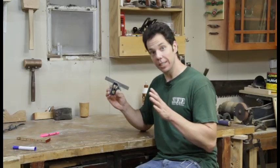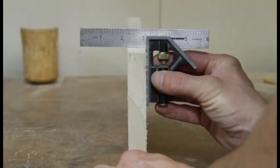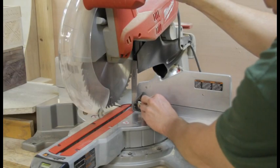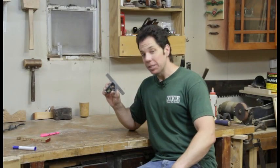Number four. The six inch combination square. I love this tool. I can use it for everything from checking the squareness of my boards to making 45 degree angles. I can check the squareness of my blades and even use it as a height, width, and depth gauge. And the best thing about this — it's small enough to fit in your back pocket.